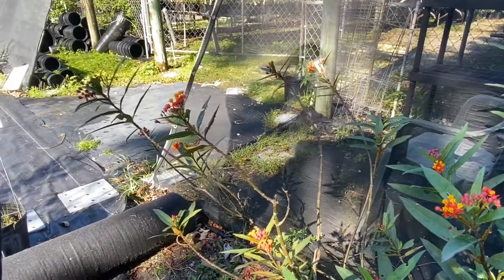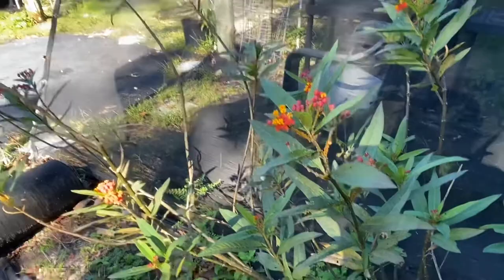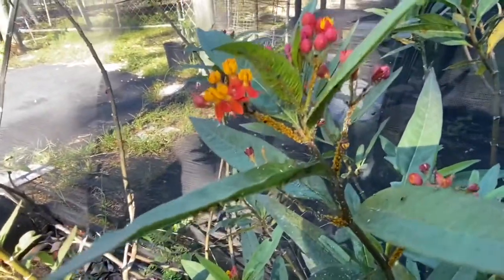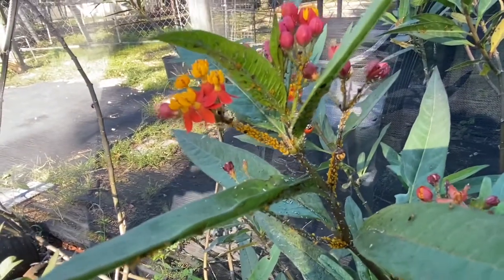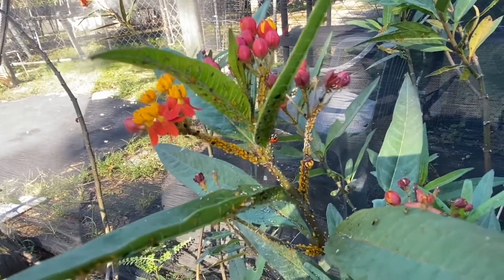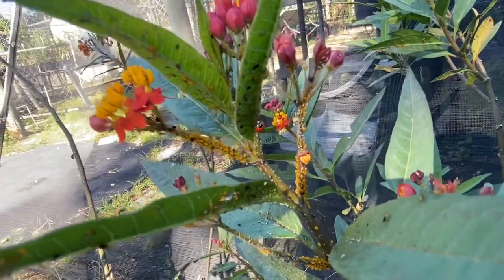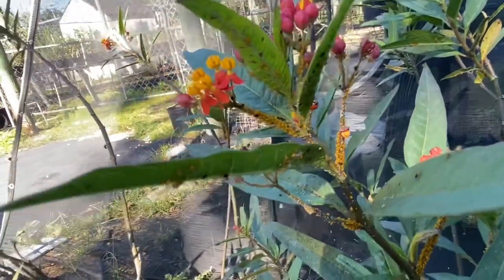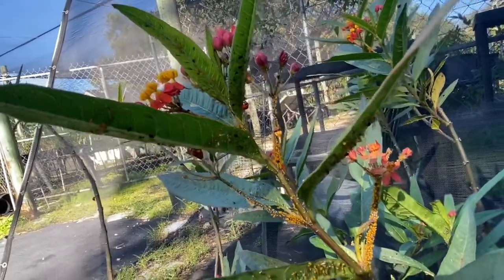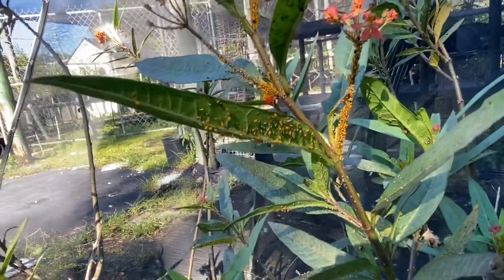Another interesting fact is that aphids can also produce soldiers — they can give birth to live nymphs whose sole purpose in life is to protect their mother aphid, never reaching adult stage. It's fascinating that aphids have evolved to know when to produce eggs, when to give live birth to nymphs, when to make soldiers, and when to produce winged babies.